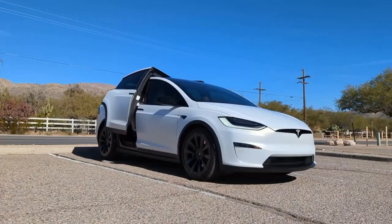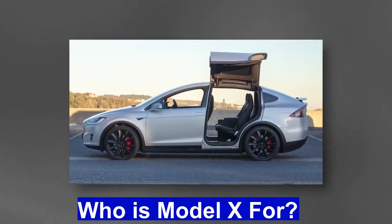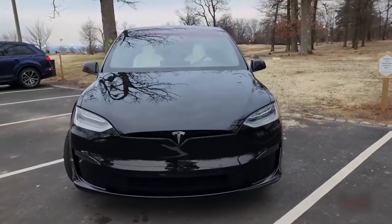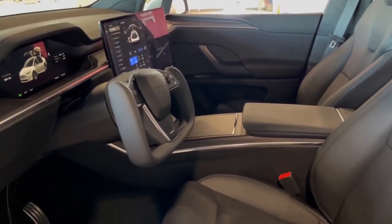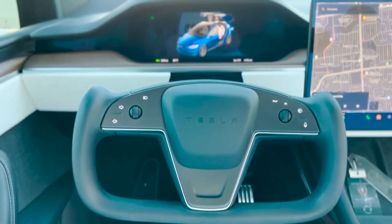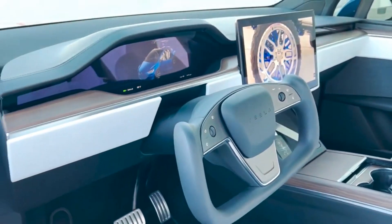Who is the Model X for? Tesla's Model X caters to a diverse range of consumers, including families, adventure enthusiasts, tech enthusiasts, luxury seekers, and environmentally conscious individuals. It addresses their specific needs by providing ample space, impressive performance, advanced technology, luxurious features, and a sustainable driving experience. The Model X comes with additional luxurious features when compared to Tesla's other models.